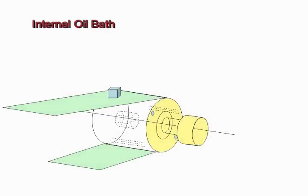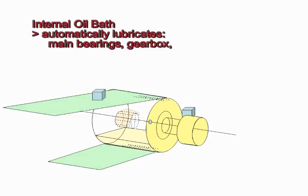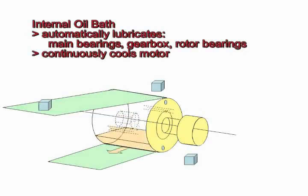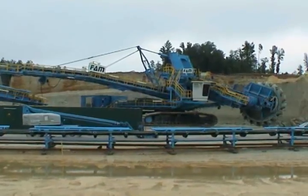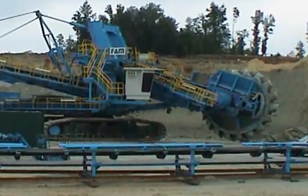The internal oil bath serves two purposes. It automatically lubricates the pulley's main bearings, gearbox, and rotor bearings, and continuously cools the motor by transferring heat from the stator, through the pulley shell, into the conveyor belt. Conveyor drive motors and gearboxes need not be exposed to harsh operating conditions.